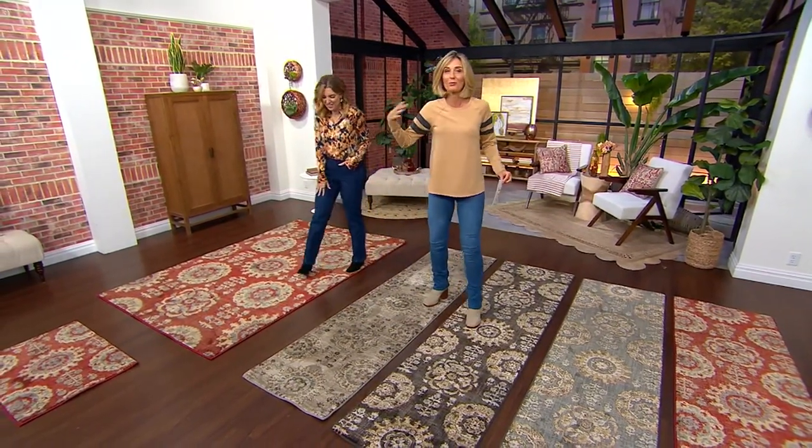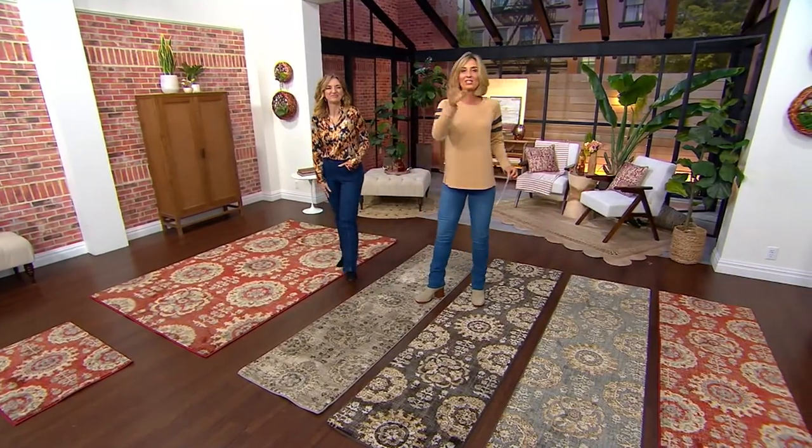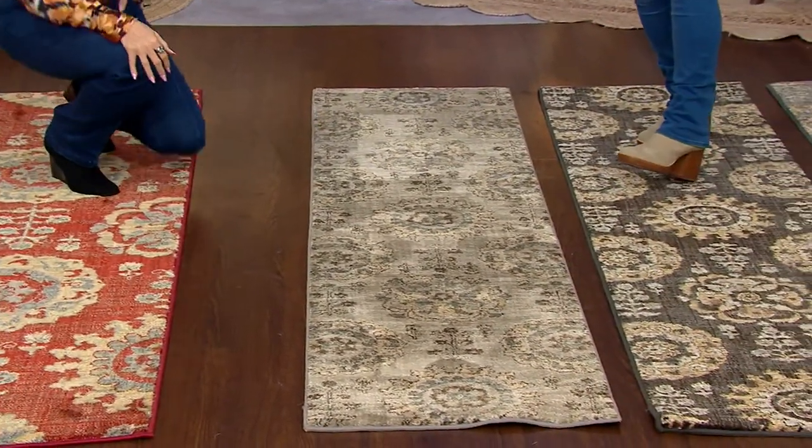I switch out rugs like it's nobody's business because I have three kids. Mine's all jewelry. Three kids, dogs — I ain't getting that clean, I'm getting a new one. Smart girl. But at QVC, you can do it when it's a price like this.